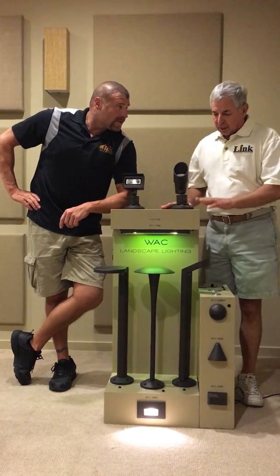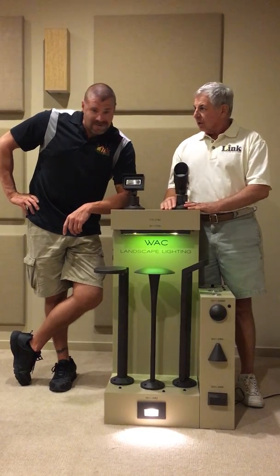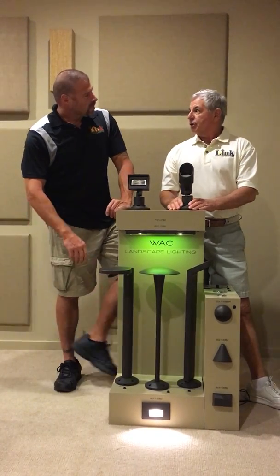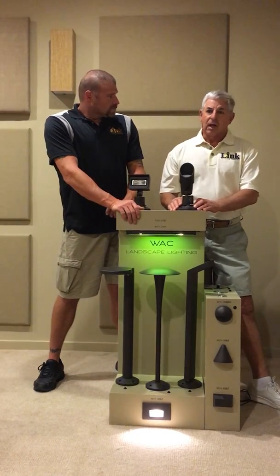They've got a complete line. They've got path lights, they've got a wall wash, they've got a bullet. You guys already know they've got color changing, step lights — unbelievable — underwater lights. I mean they've got the coolest color changing fixture on the market right now, within less than a thousand bucks.